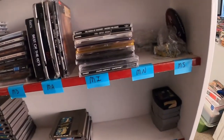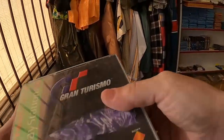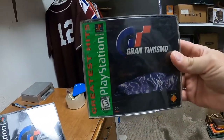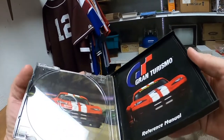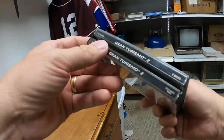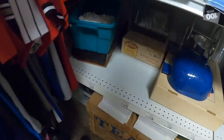It's Gran Turismo — I'll give you a better view in the packing room. This buyer actually said just send these in a padded envelope, but if I did that and they were crushed and damaged, they'd be returned. You have Gran Turismo One Greatest Hits version — looks like it's complete, it's only a one-disc game — and then Gran Turismo Two, the black label version, also complete with everything. That's a two-disc game. We're going to send these in an 864 box.